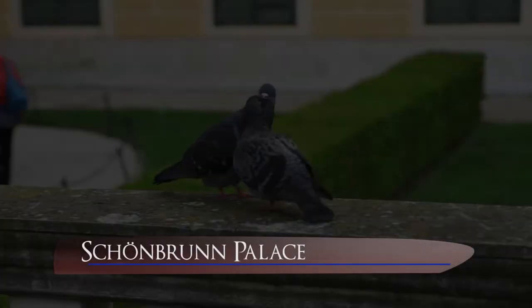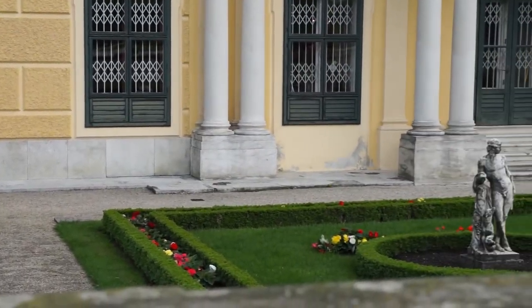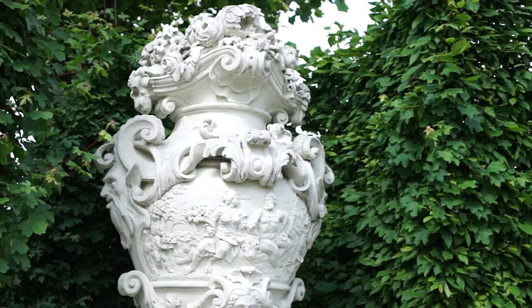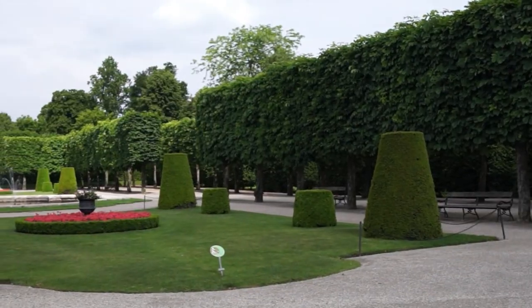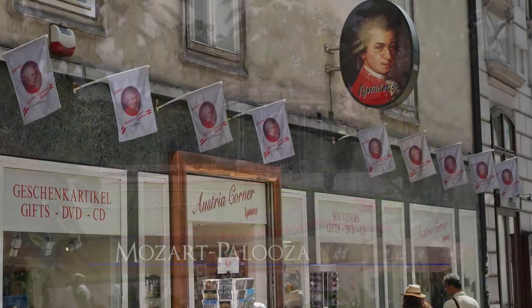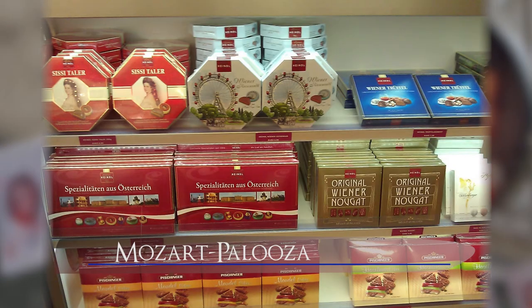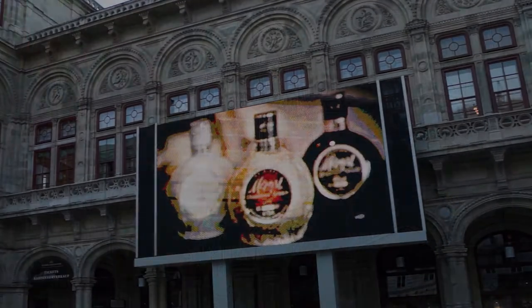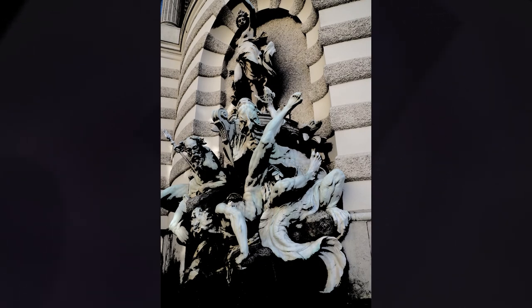The vast Schönbrunn Palace was the summer home of the Habsburgs. It was supposed to rival Versailles but ended up smaller. Nevertheless, it's quite impressive. Photography is not allowed inside, but the grounds are fair game. Back in Vienna, souvenir shops themed around Mozart and Austrian Empress Elisabeth seem to be everywhere. This form of commercialism even creeps onto the Opera House's outside display screen. Brief as this visit is, we leave Vienna with a better feel for its rich and enticing cultural depth.